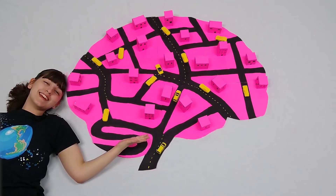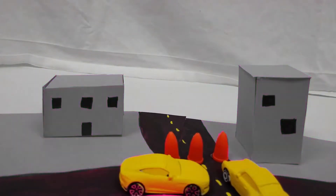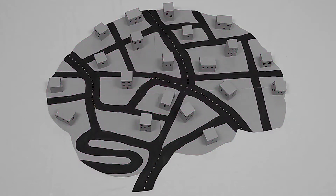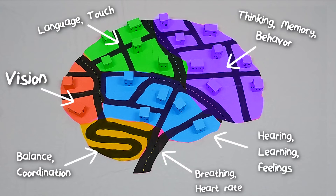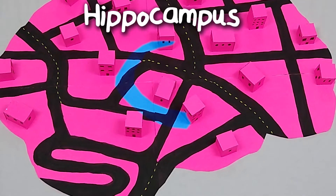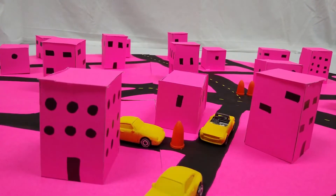Welcome to Brain City! As abnormal protein clumps accumulate, neurons die and neurological pathways are lost, resulting in the brain shrinking until it can no longer support itself. Different parts of the brain are responsible for different functions, and depending on where the most neuron loss is will determine what symptoms manifest. For example, the hippocampus plays a key role in learning and memory and is often the first thing damaged in Alzheimer's, resulting in memory loss.